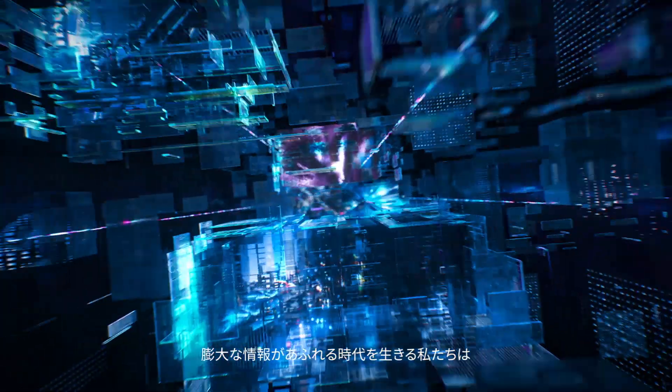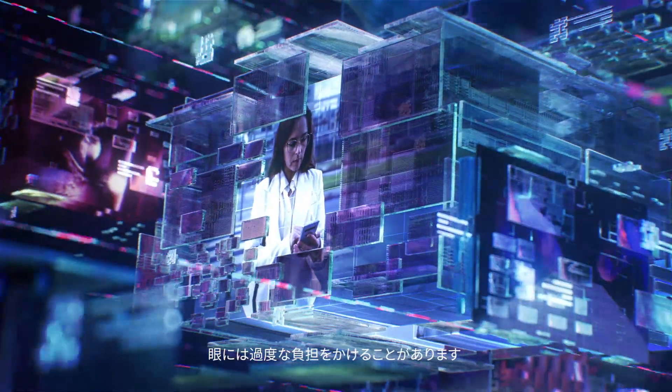We live in an era of information overload, in constant motion, that can lead to extra efforts for our eyes.